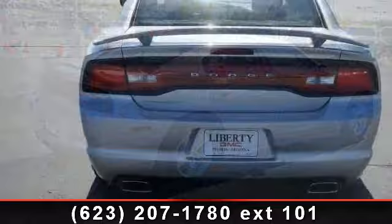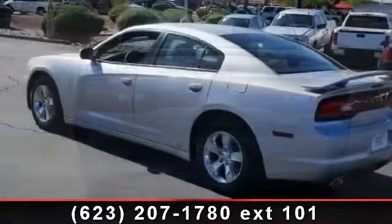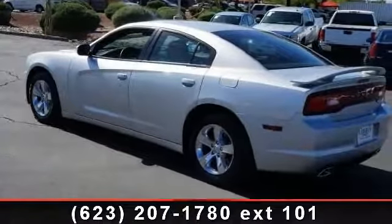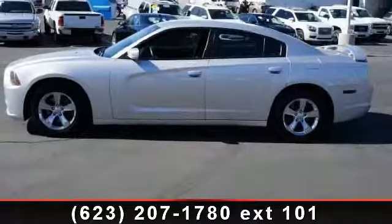This vehicle's top features include daytime running lights, passenger vanity mirror, rear bench seat, MP3 player, steering wheel audio controls, rear wheel drive, AM FM stereo, and rear defrost.